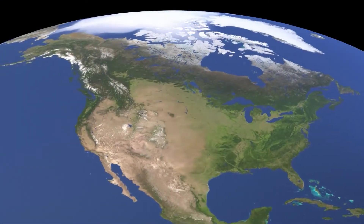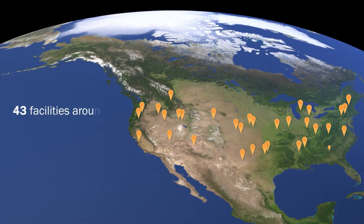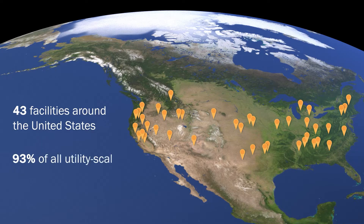Pumped storage hydropower has been around for nearly 100 years. With 43 pumped storage hydropower facilities around the United States, this resource makes up 93% of all utility-scale energy storage in the nation.